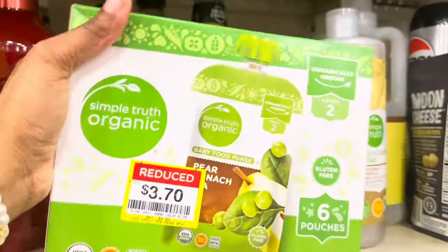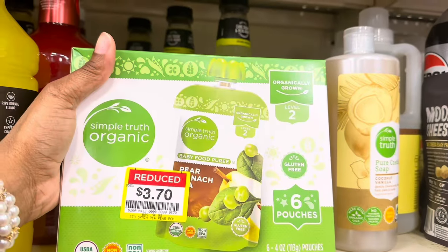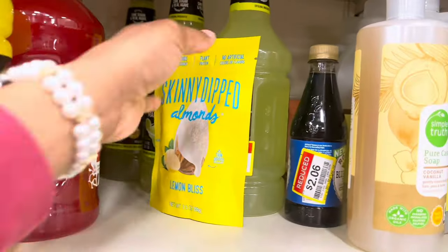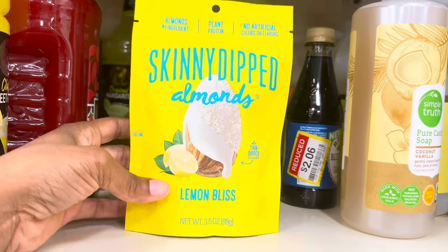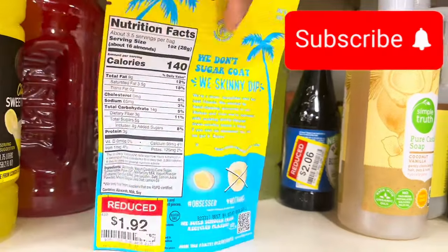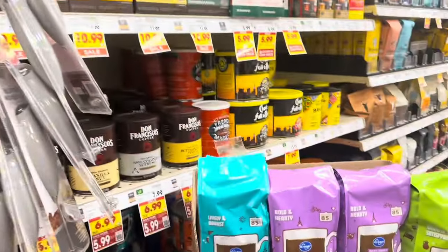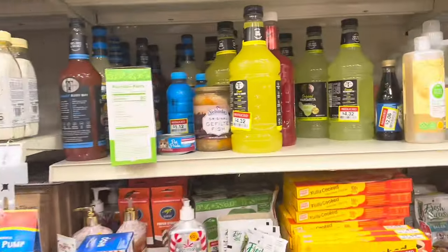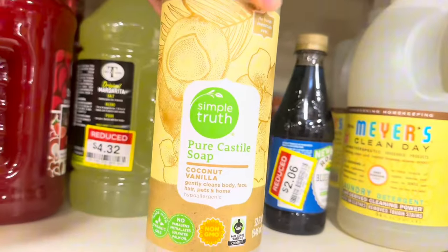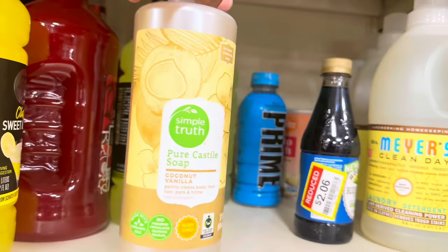There's a pear and spinach pea baby food — $3.70 for six pouches. They have Skinny Dipped almonds in lemon bliss flavor for $1.92 — I've actually tried these before and they are really really good. I got them as a Secret Santa gift maybe two years ago. I'm definitely going to get these.